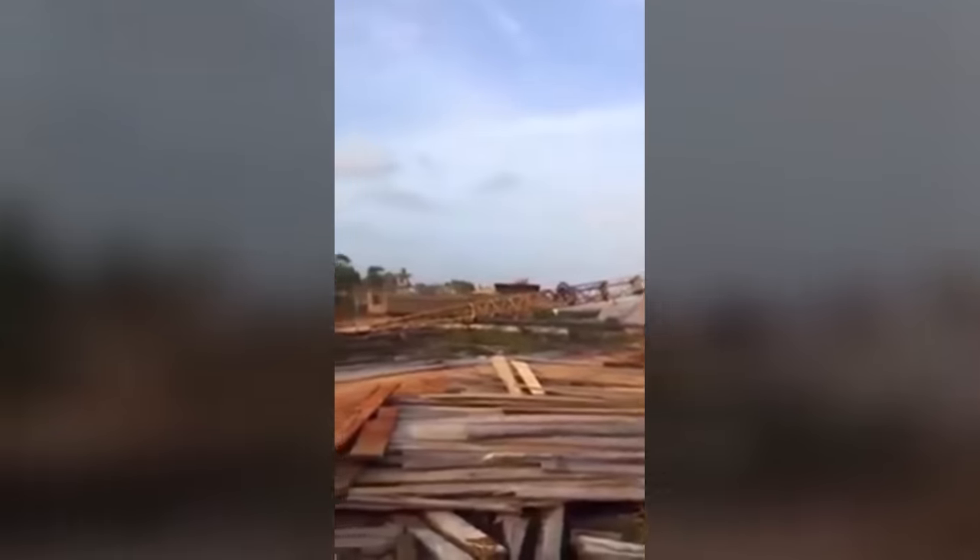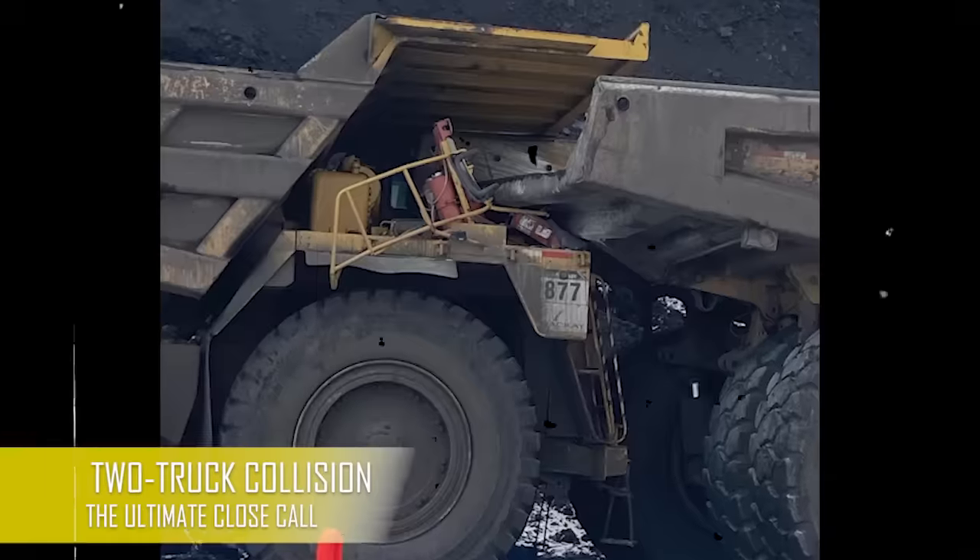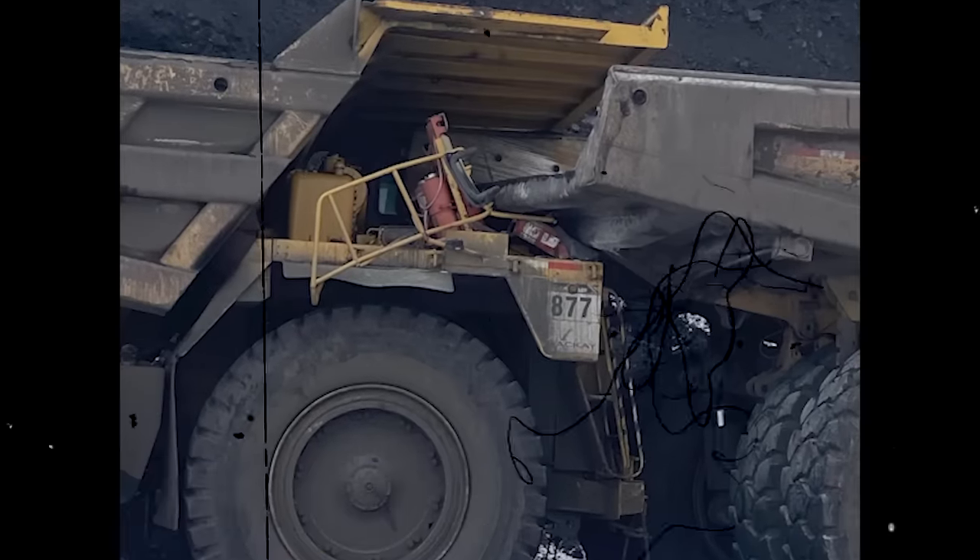This sequence is a perfect example of stubbornness. Another mining mayhem where, thankfully, nobody was hurt.